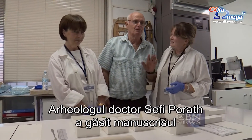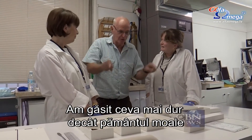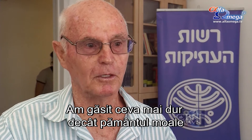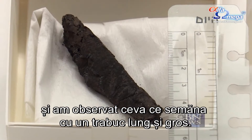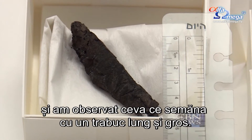Archaeologist Dr. Sefi Parath found the scroll while digging in a synagogue. We found something harder than the soft earth, and a long, thick cigar-shape was observed.